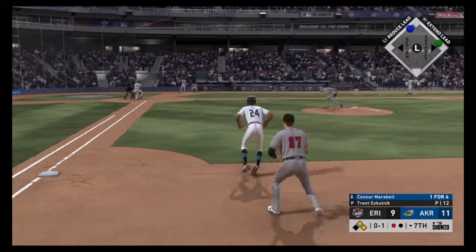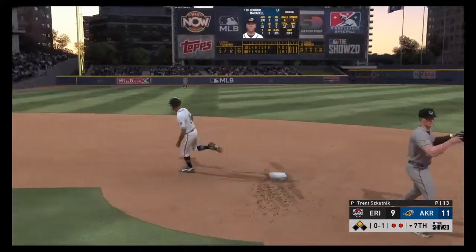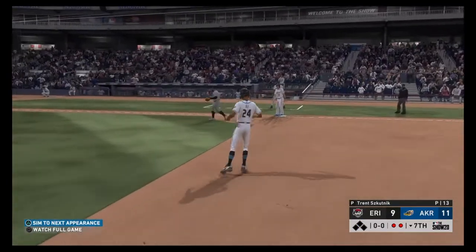Oh, one count. Here's the pitch — to first, to second for one, on to the pitcher covering. It's in time. A double play, and the inning is over.